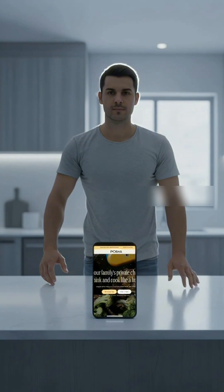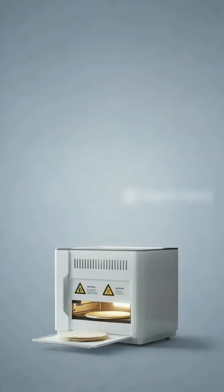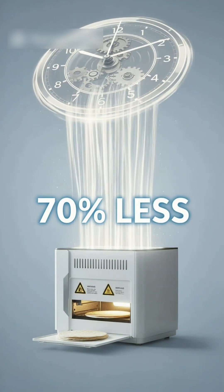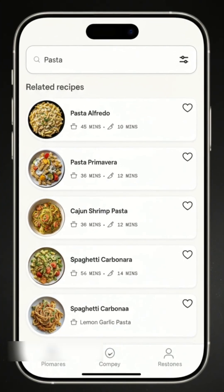You get to step away and let the robot handle the rest. Early reviews say it cuts hands-on cooking time by 70%, so you're spending just 10 to 20 minutes in the kitchen each day.